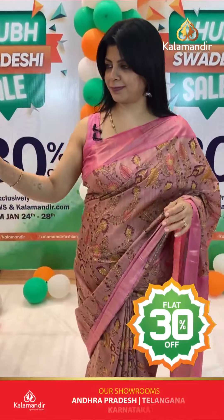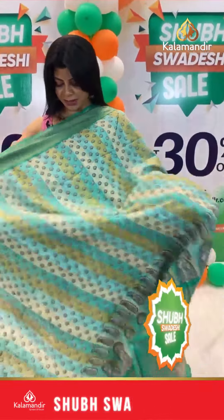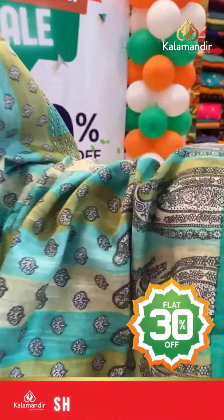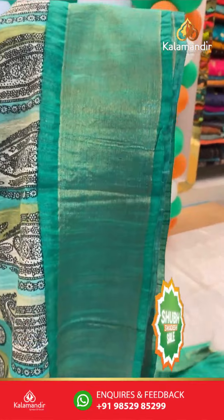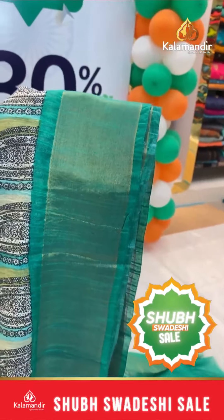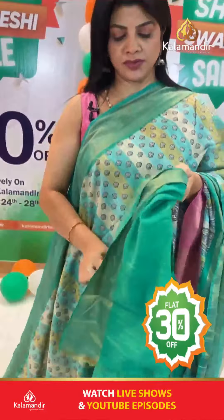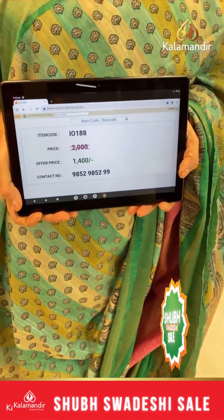Next saree: sea green — light sea green and dark sea green striped print with florals, multicolor stripes. Beautiful with down-side paisley print. Kadhi border contrast. Pallu with paisley print, multicolor blocks type. Contrast blouse printed with border. Pricing: actual 2000, after discount 1400. IO 188 is the saree code.